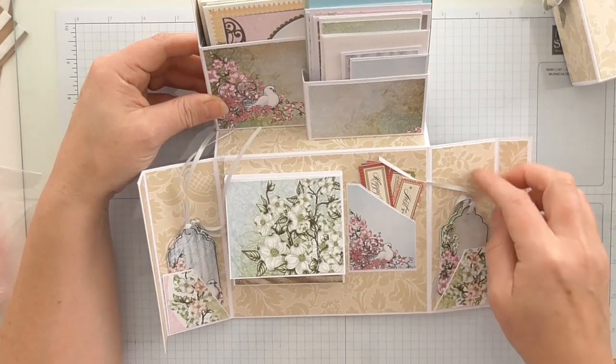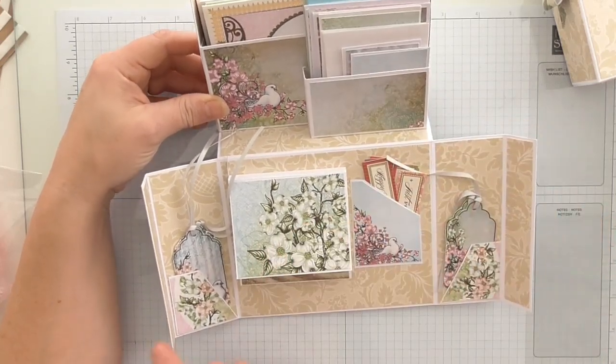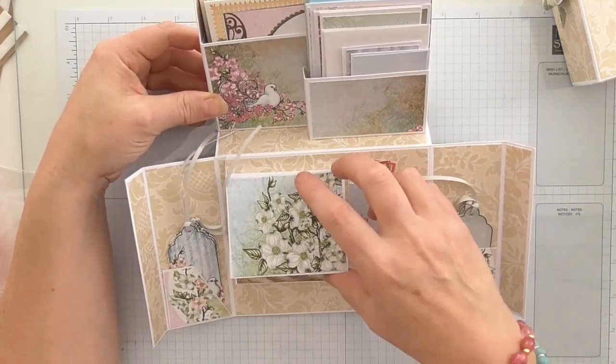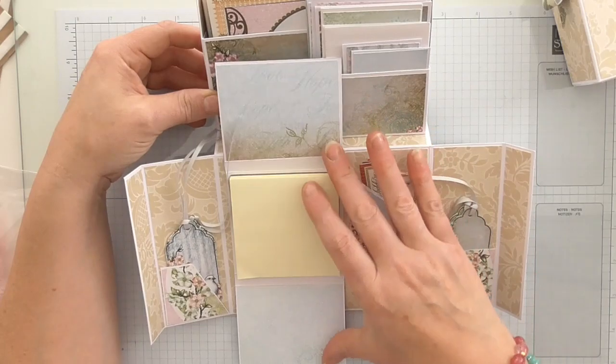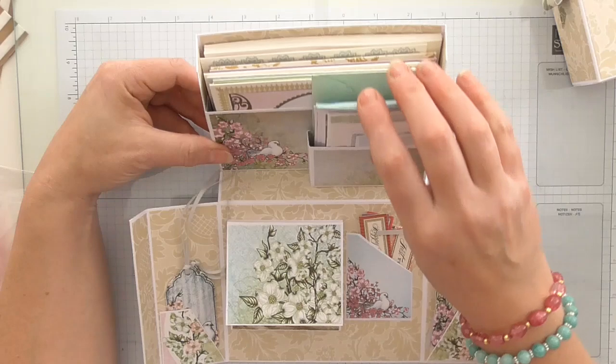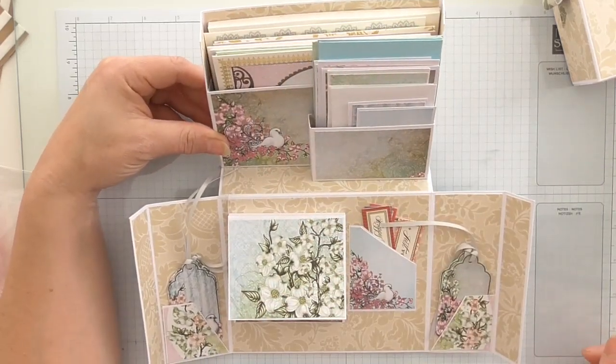I do not know what paper line she's used, but it's beautiful. All of the little tags, some little toppers — it's just beautifully made. She's made the little side pockets there, and here we've got a little post-it note holder. It's very beautifully made. She's a very, very talented lady. It's absolutely perfect — there's not a single flaw anywhere.